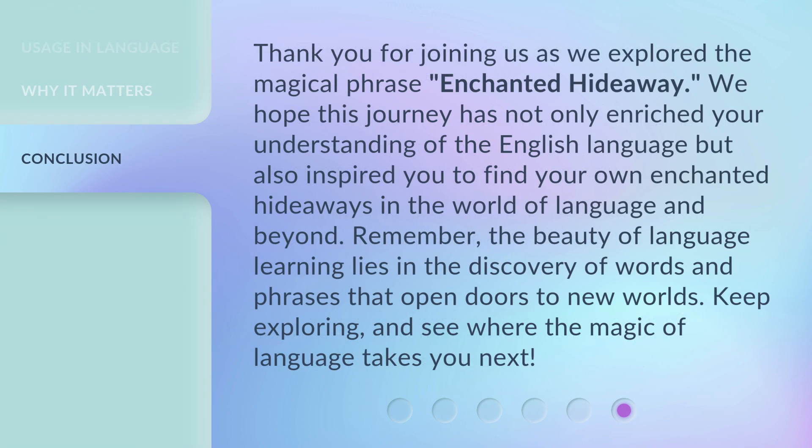Thank you for joining us as we explored the magical phrase Enchanted Hideaway. We hope this journey has not only enriched your understanding of the English language, but also inspired you to find your own enchanted hideaways in the world of language and beyond. Remember, the beauty of language learning lies in the discovery of words and phrases that open doors to new worlds. Keep exploring, and see where the magic of language takes you next.